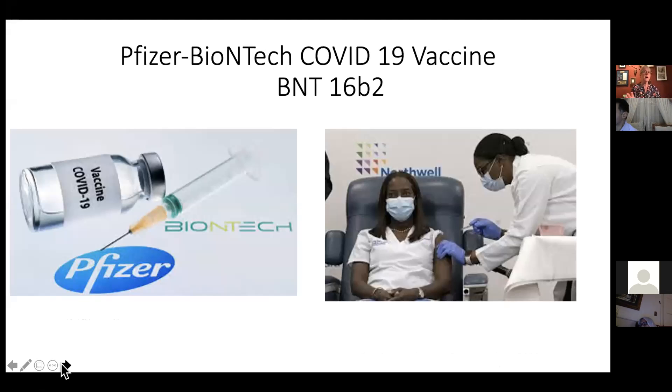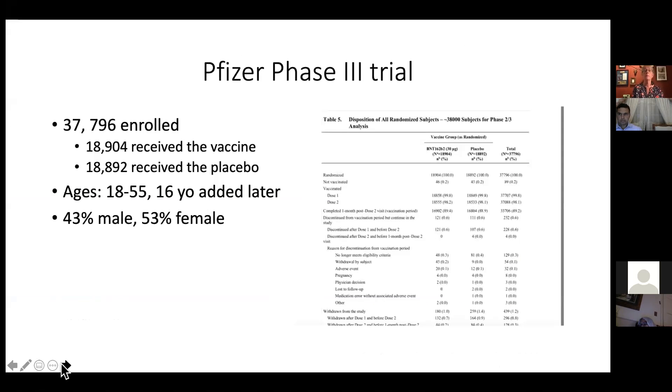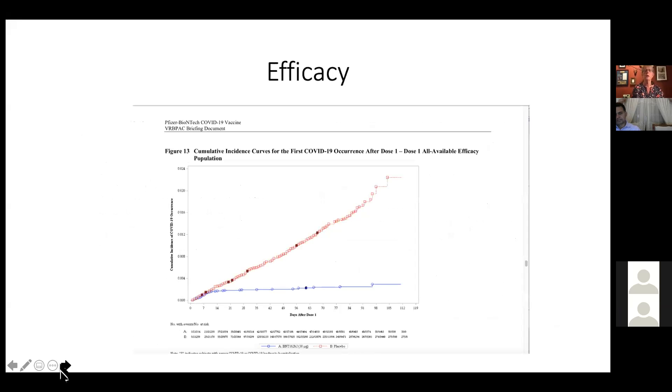Focusing on Pfizer — though the same applies to Moderna, they're almost identical. About 43,000 people enrolled, ending up with about 37,000 participants. Half received the vaccine, half received placebo. Ages ranged from about 16 to 55. It's hard to study very old, very young, or immunocompromised people or pregnant women. The groups were pretty equally divided among men and women with decent ethnic diversity.